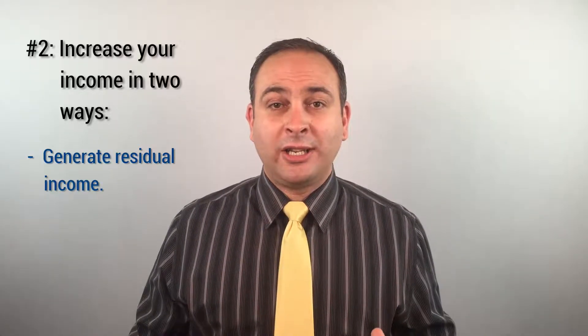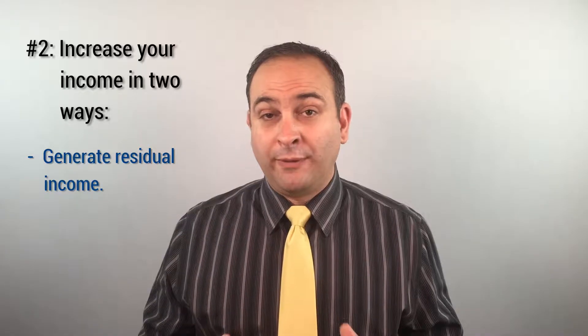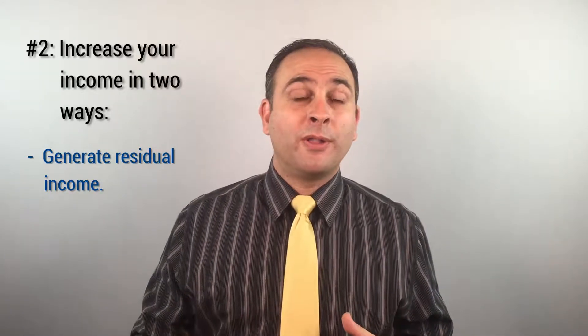Second, adding essential oils to your marketing strategy can generate residual income. When your patients experience quicker and better results from using essential oils and essential oil-infused products, they will continue to order them month after month.